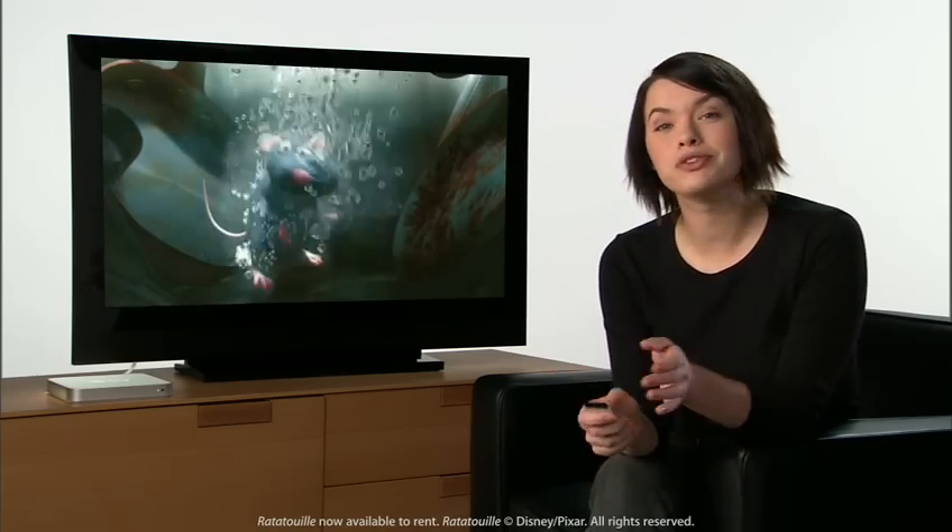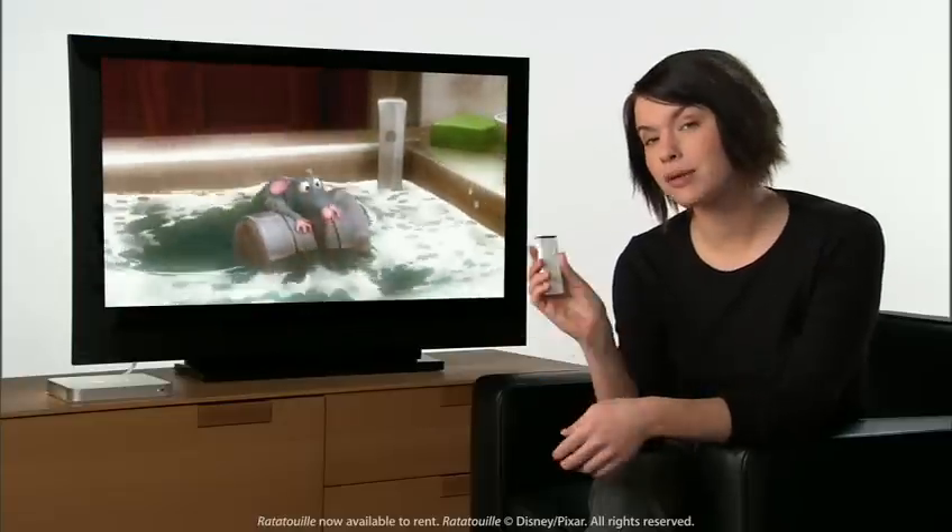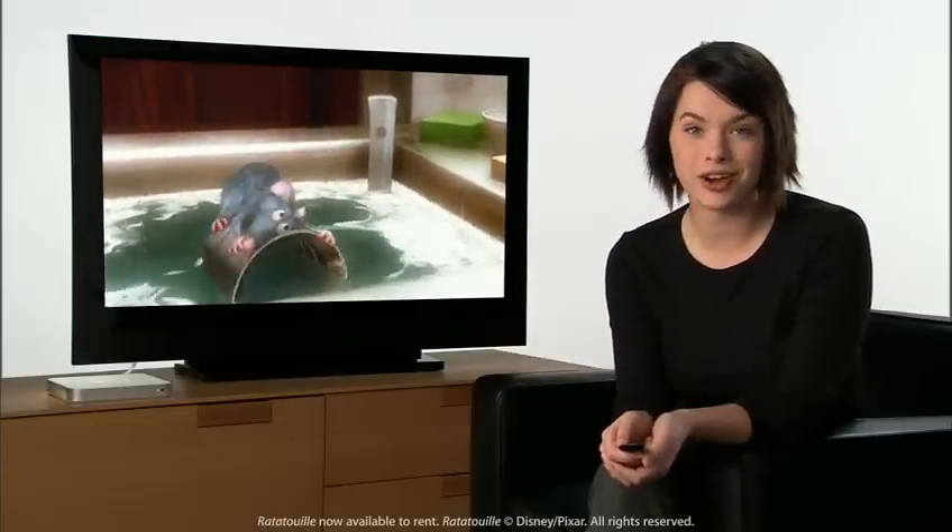No more driving to the rental store. No more waiting for DVD rentals to arrive in the mail. Now, with movie rentals on Apple TV, just click a button on your remote and rent from your couch. Let me show you how.